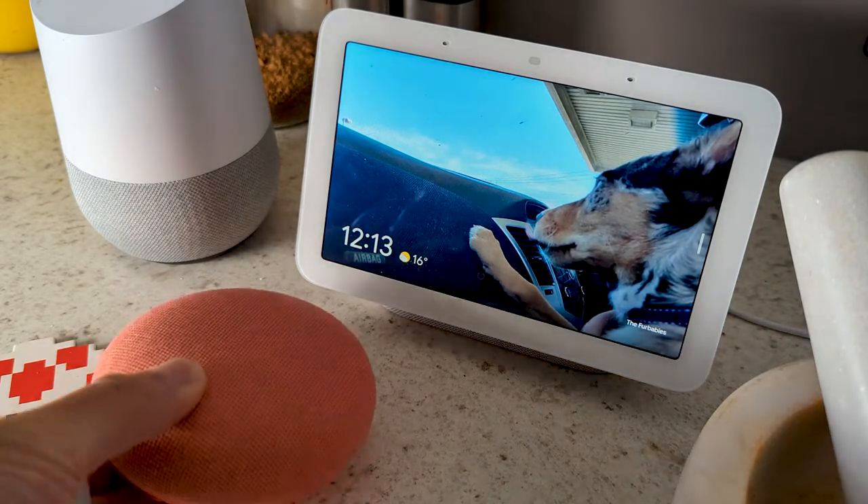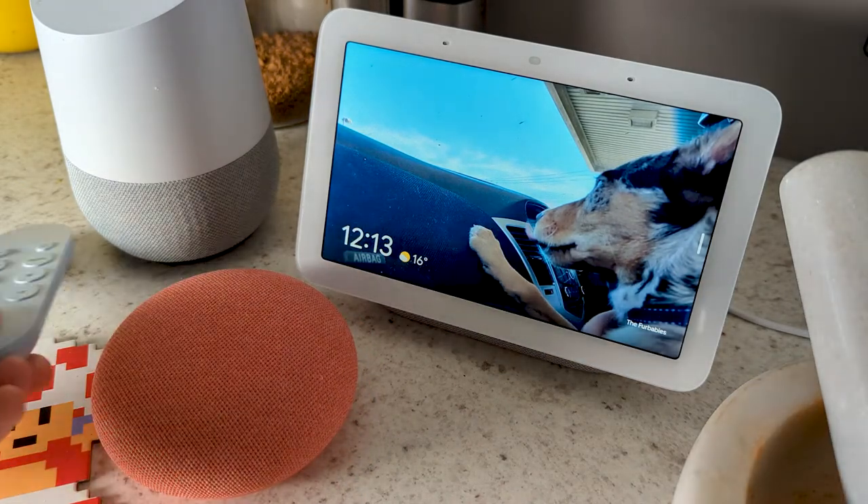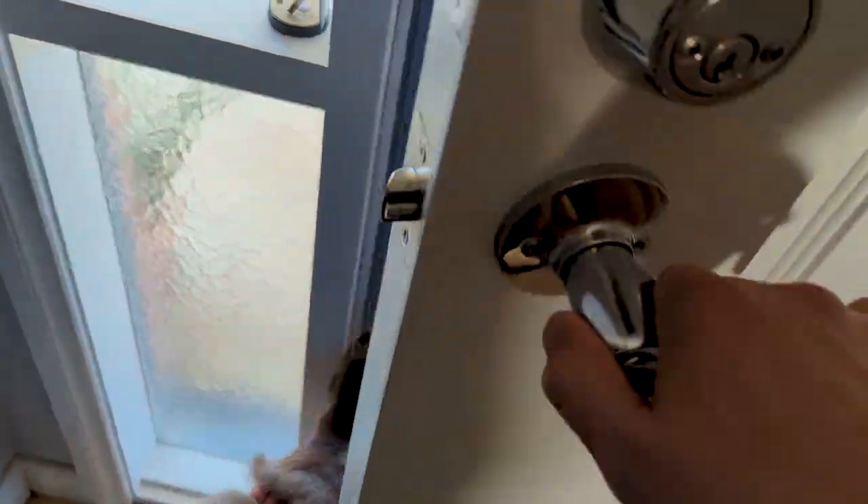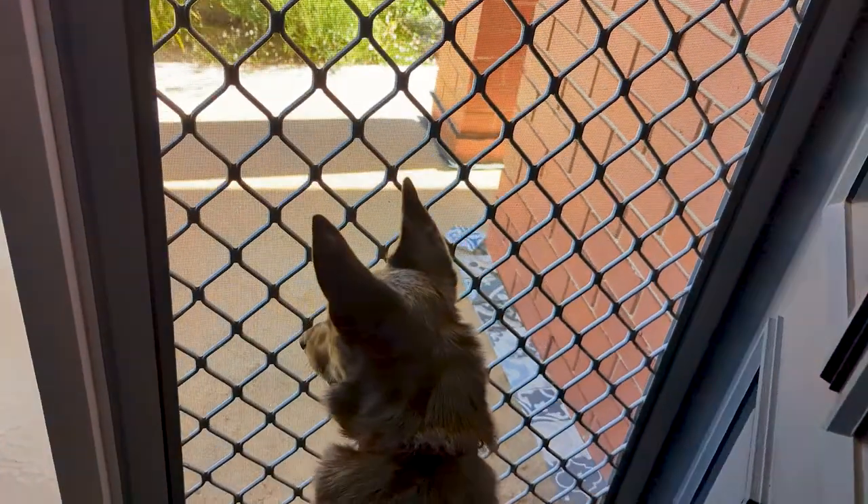My household is already partially invested in the Google Home ecosystem, so we're already in the habit of yelling into the ether to crank the Encanto soundtrack just one more time, or check on the weather, despite being perfectly capable of stepping out the front door.